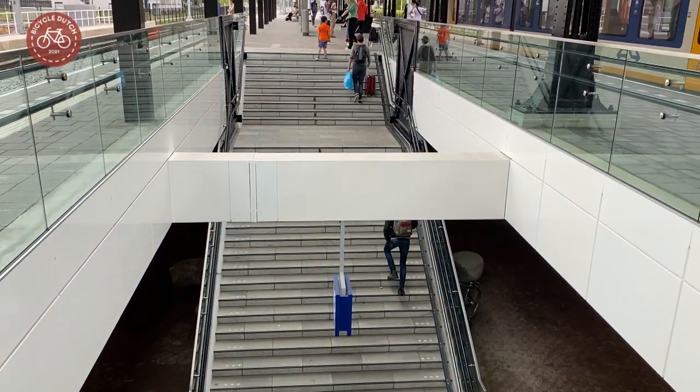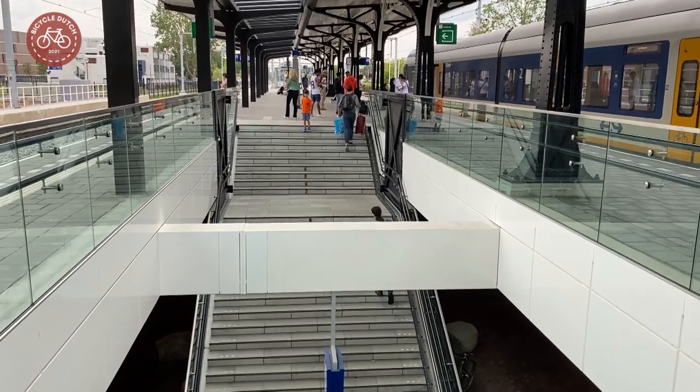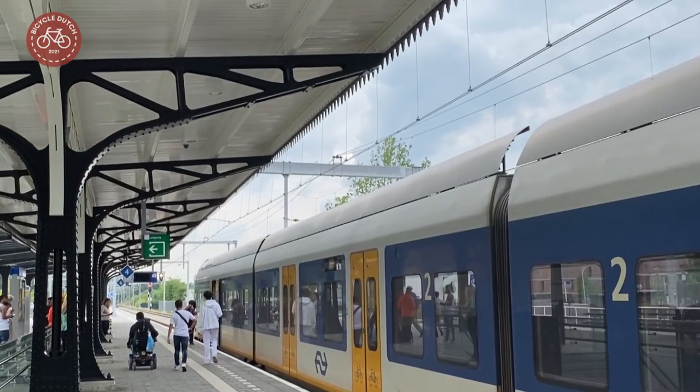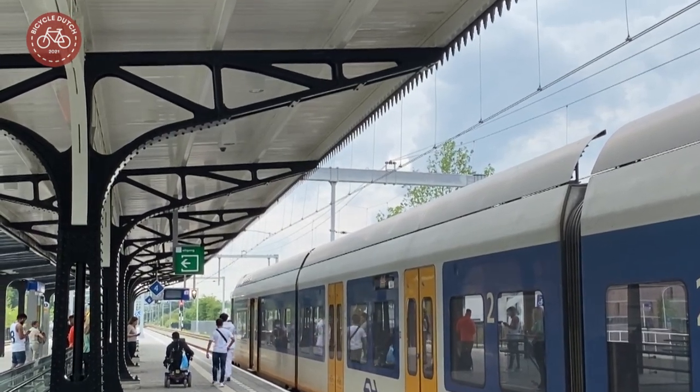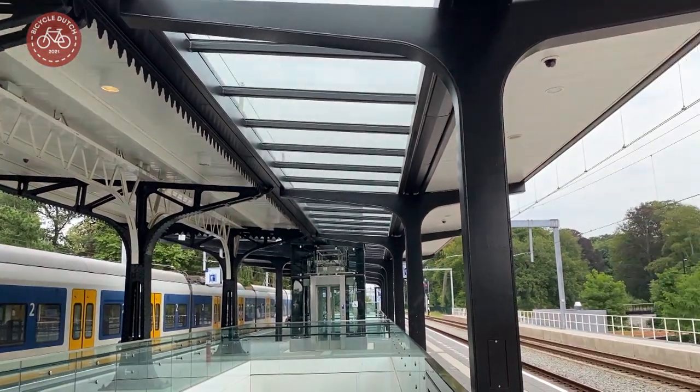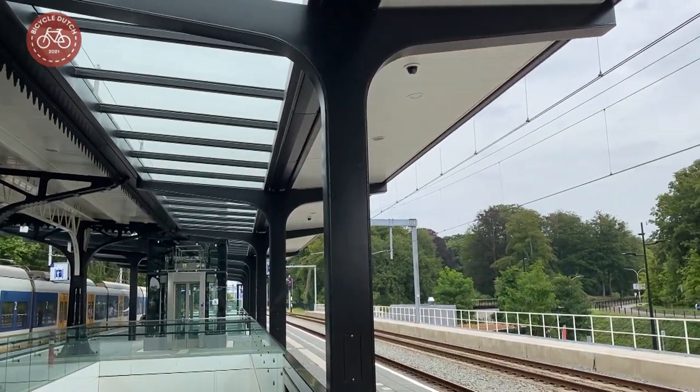On the platform we find the only thing that was preserved from the old station. The historic canopy has been fully restored and returned to the new platforms. This gives the station a familiar look, even though the canopy had to be extended for the new extra platform.